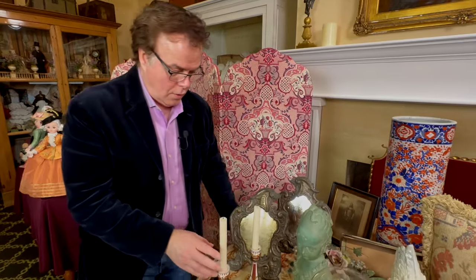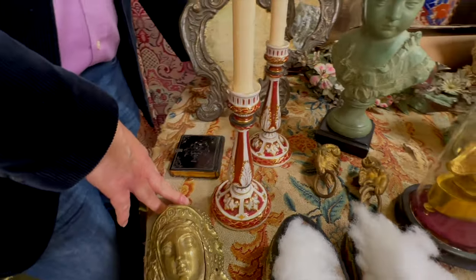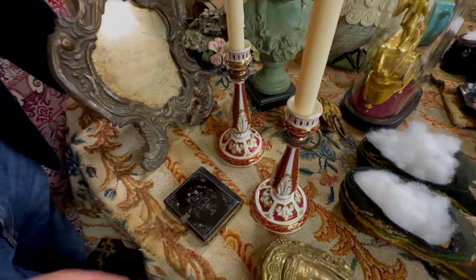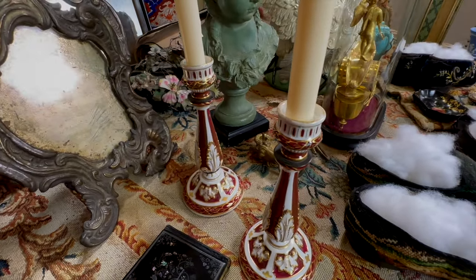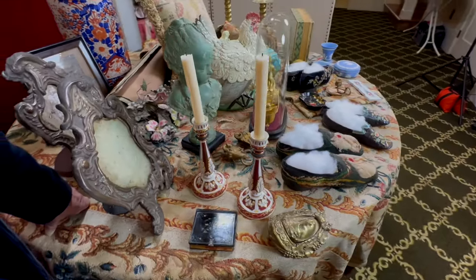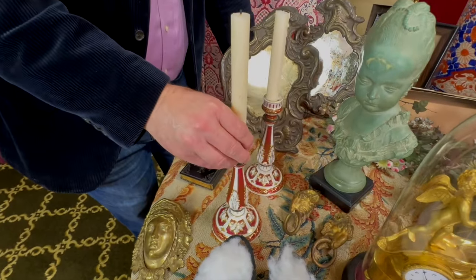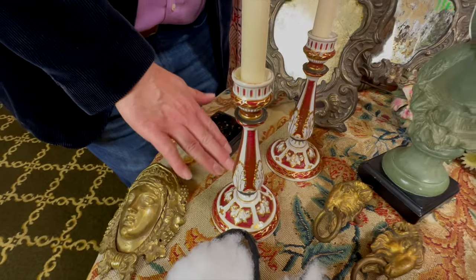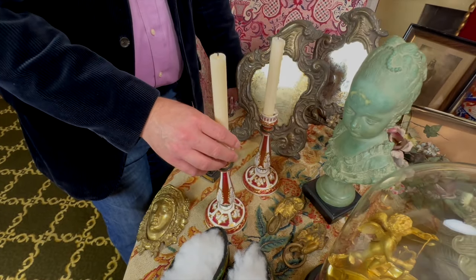I'm going to move on to these candlesticks on the table — there are only two things we've bought recently because we're being good with all those expenses. I could not resist these candlesticks. There may be a French company that did tableware mostly — that's what they were known for — founded in 1773 and closed in 1848. So these are fairly early pieces and they're actually soft porcelain, which doesn't usually survive so well, but somehow they've made it in beautiful condition. It's a very unusual color to have this burgundy in china paint — you don't see that very often.